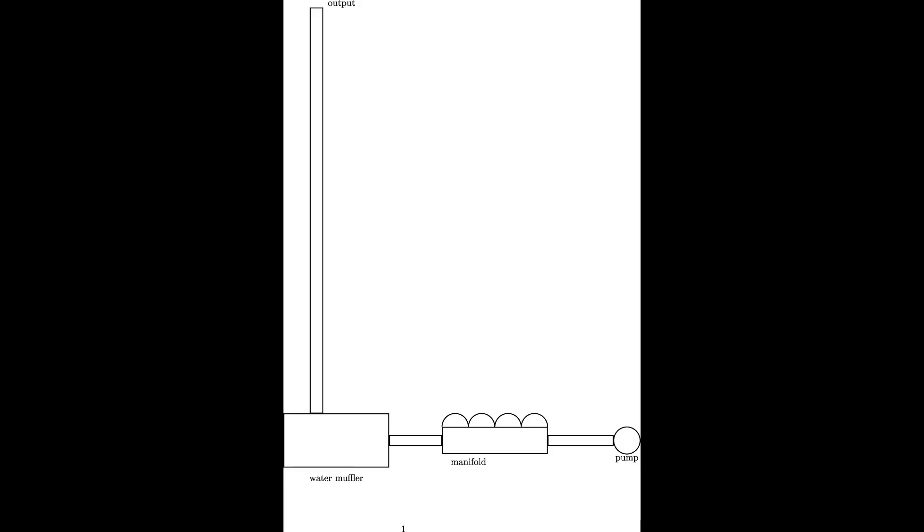This is a schematic of the same arrangement. Salt water comes in from the pump on the right there, passes along through the exhaust manifold, and is mixed with the exhaust gases there — they're not isolated in any way. Then it passes into the water muffler and straight up that pipe.